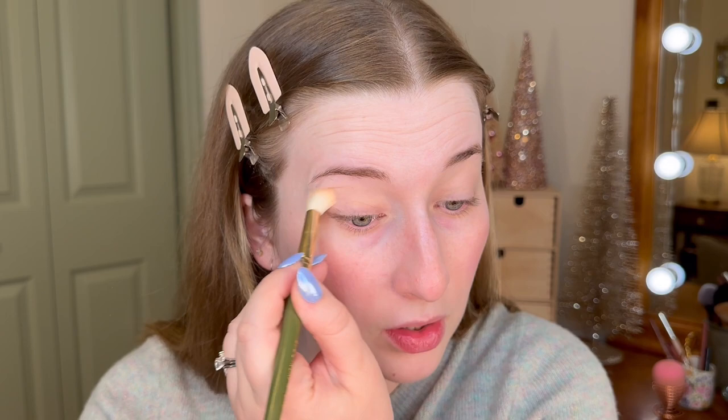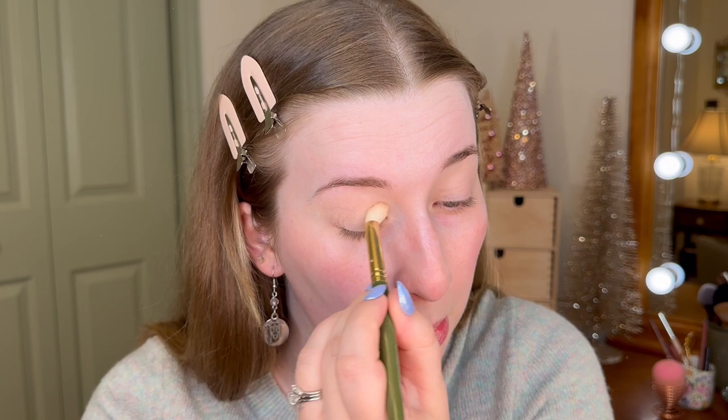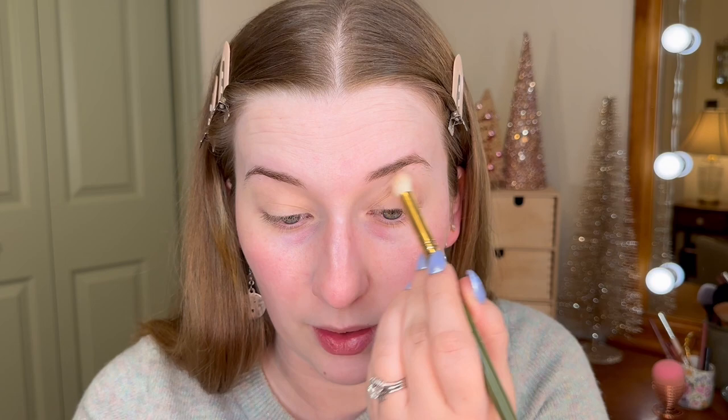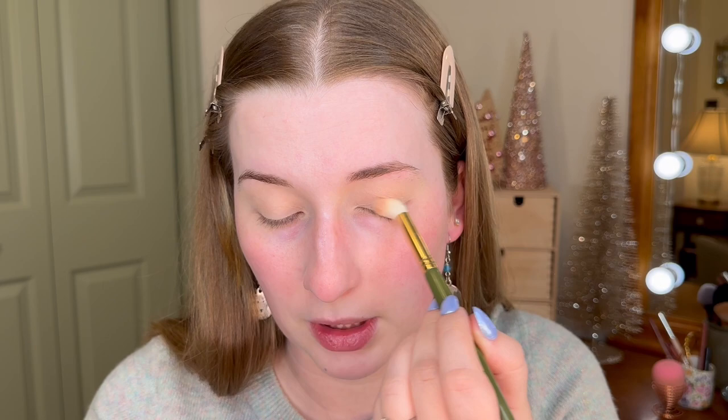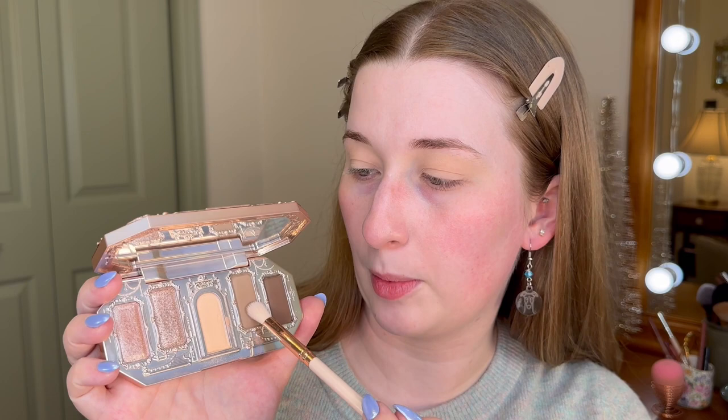I want to lean into more cool-tone shadows so I'm going to dip into this palette from Flower Nose. I'm going to start with the lightest matte shade and put that all over the lids. I really like to start with a light shade no matter what look I'm creating — put it all over the lid all the way up to the brow and set down the eyeshadow base, because I like to blend my shadows a lot. It helps me have a more seamless, subtle blend. Next I'm going to take a slightly deeper shade for the outer portion of the lid and crease.